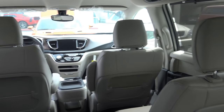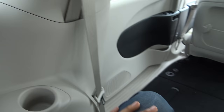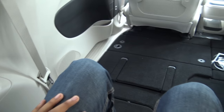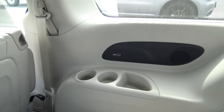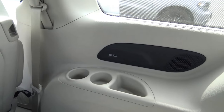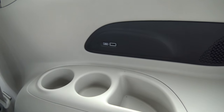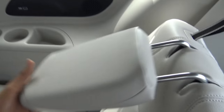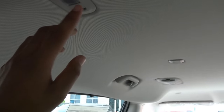One reason to pick a minivan over a crossover is much more legroom for third-row seats. There's plenty of legroom back here — very comfortable, just as comfortable as the second row — which you can't say for many SUVs or crossovers. Back here you also have dual cup holders, a USB charging port, manual sunshades, air vents, and LED map lights.